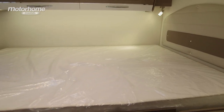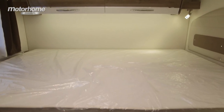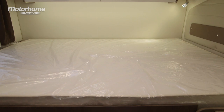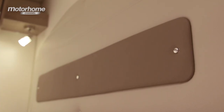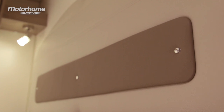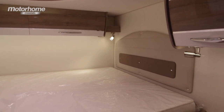The rear bedroom features a transverse bed and you access it by these stairs in the corner. They take you up very gently into the rear bedroom onto that nice memory foam mattress where you're going to have a good night's sleep. I like the way they've done this by putting the stairs at the side rather than in the middle. There's also a nice wide shelf for your spectacles, books and anything else you might want before turning in for the night.